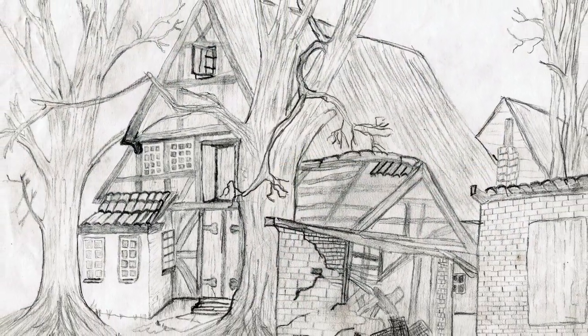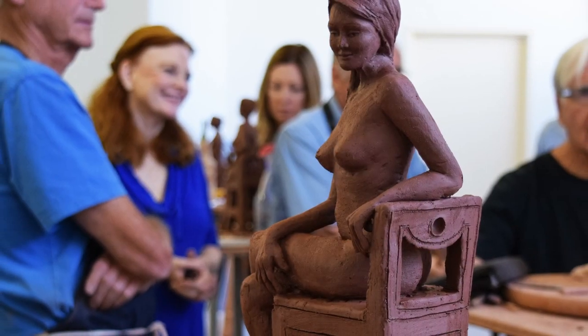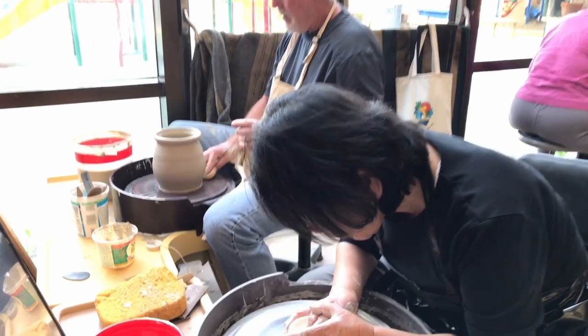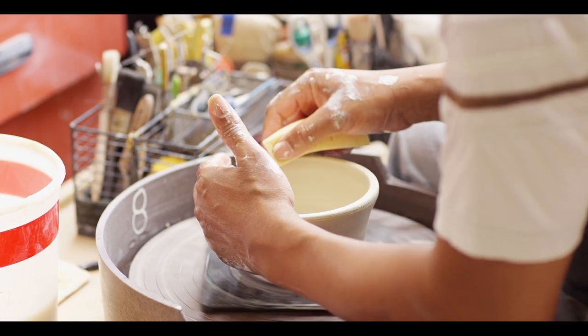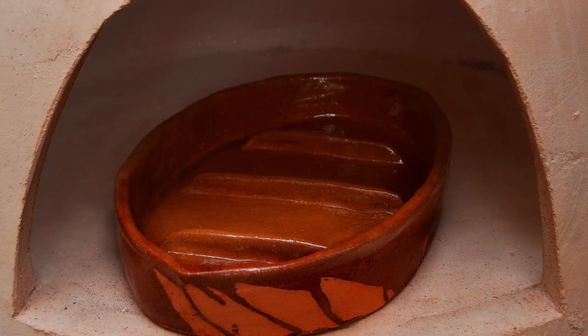Our free art classes are taught in an online setting as well as in hybrid or face-to-face settings. One example of a class that works well face-to-face is ceramics. Although it was successfully taught online, the face-to-face component is important for better interaction among the class and to include the most crucial final stage of ceramics — firing the object.